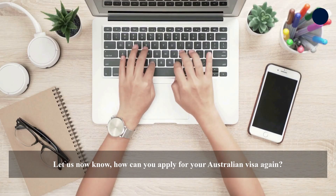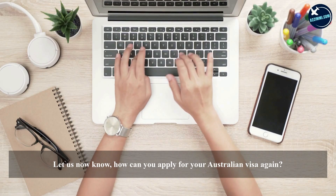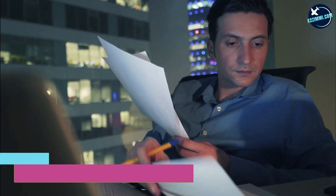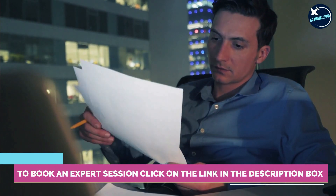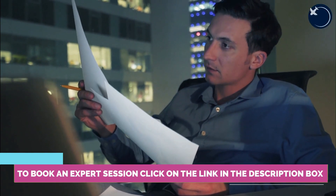If appealing is too costly or would take too long, you can reapply for another visa. Be extra careful this time by checking every single document you fill out or attach to your application.